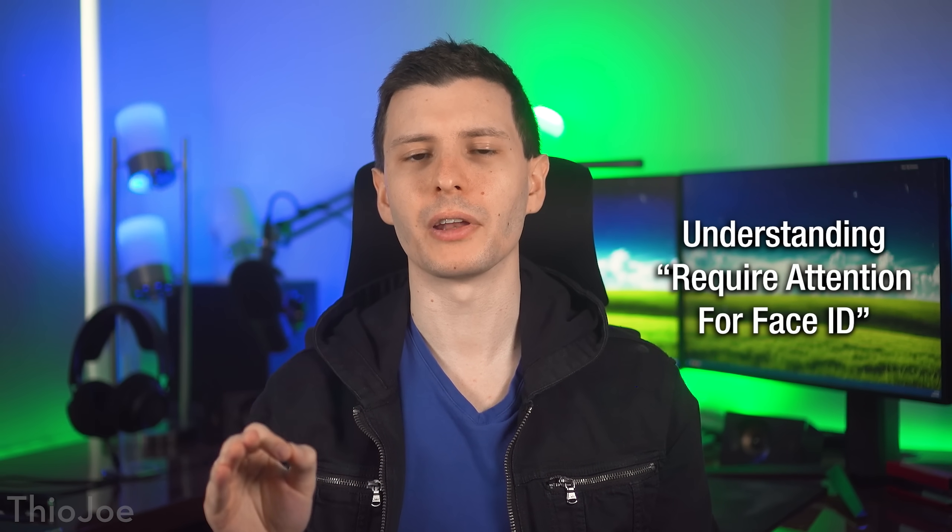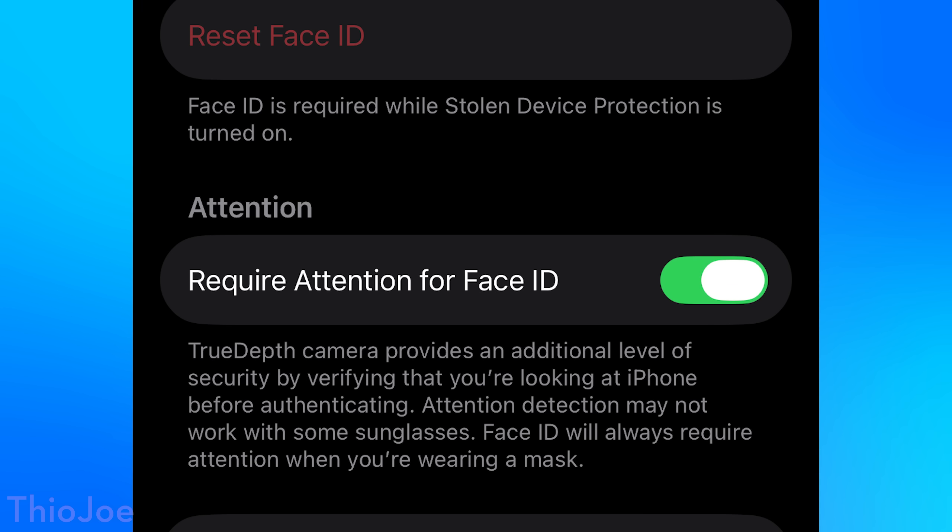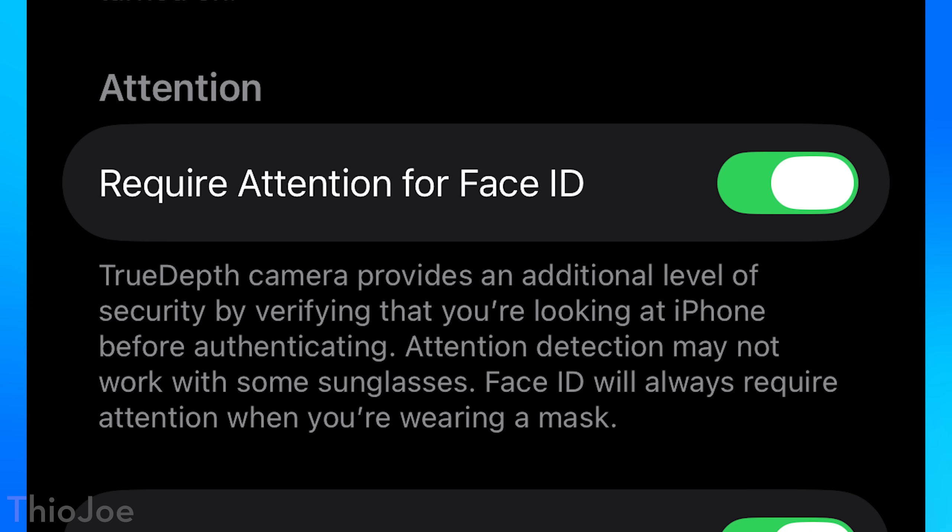We have the feature Require Attention for Face ID. I believe this one probably is enabled by default, but it's good to at least know how it works. The idea behind this feature is it makes it so someone can't just sneakily hold up your phone at an angle where you don't notice and you're not looking at the phone at all — someone sneakily gets you to unlock your phone unbeknownst to you. It requires that you actually look at the phone while it checks for Face ID. A good thing to know is you have to have at least one eye open for it to work. So if you're sleeping, your eyes are closed, it will not unlock — even if it's held directly in front of your face. And if someone is trying to force you to unlock your phone with Face ID, just close your eyes and then they won't be able to do it.